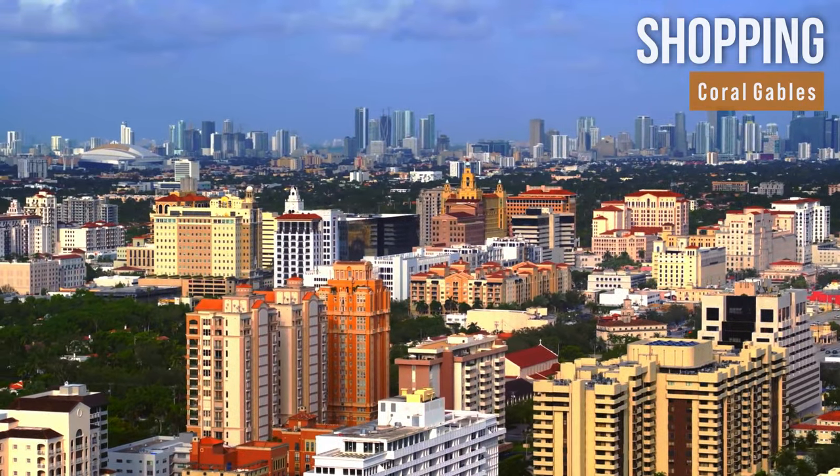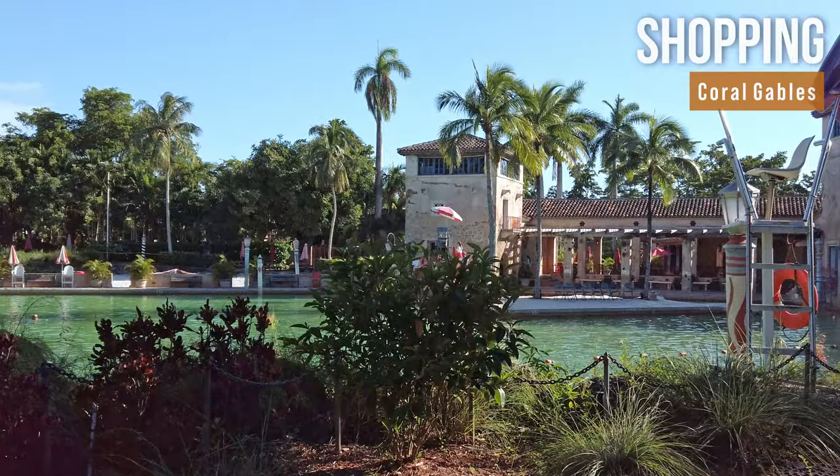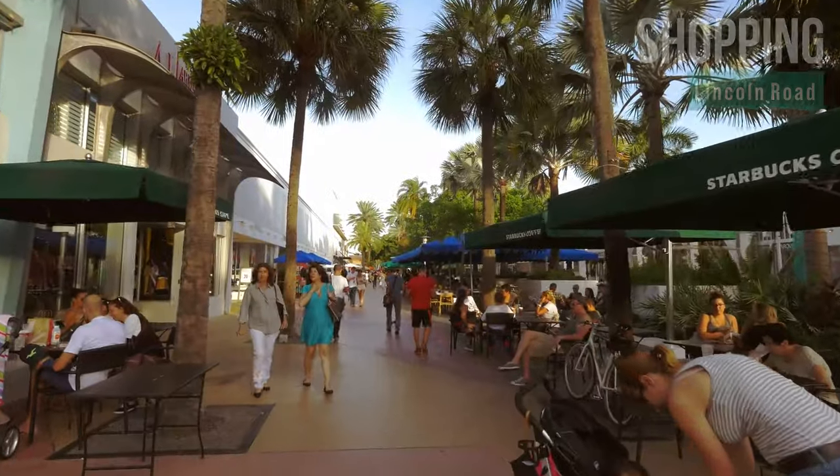Coral Gables, famous for the Miracle Mile shopping district, is also home to theaters, lush greenery, and the famous Venetian pool. Lincoln Road Mall in South Beach is another excellent spot for shopping, dining, and entertainment.